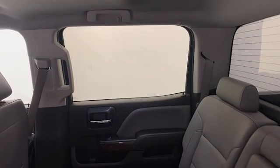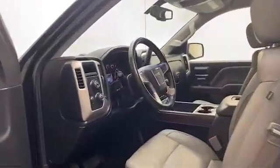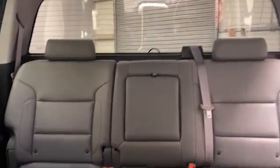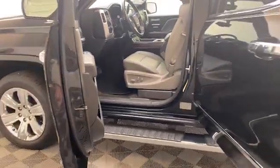This 2016 GMC Sierra has less than 100,000 miles and comes with the AutoCheck buyback protection. Give Tameron Gulf Coast a call today at 251-626-2641, or you can visit us anytime on the web at www.tamerongulfcoast.com for more information and to schedule your test drive today.